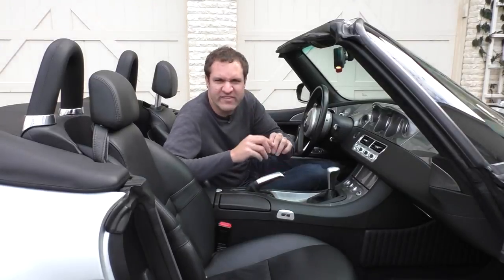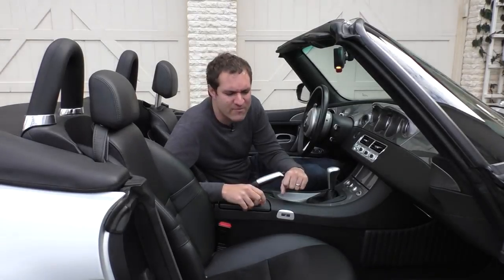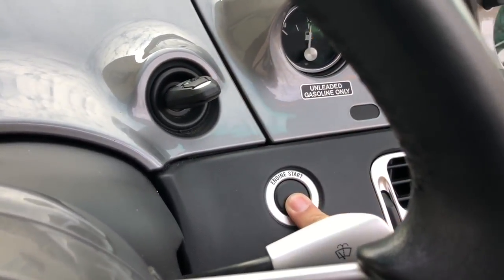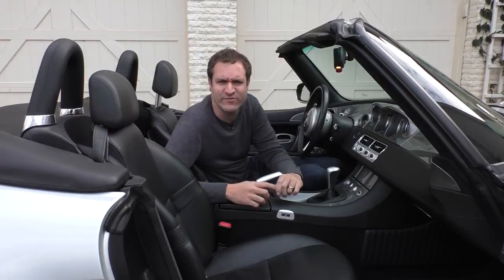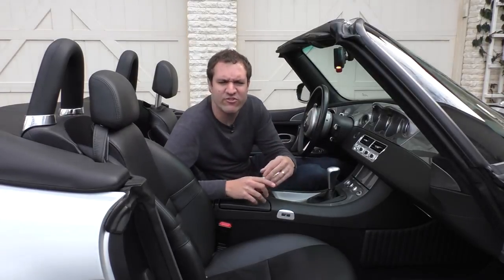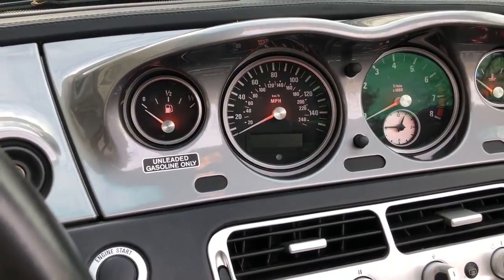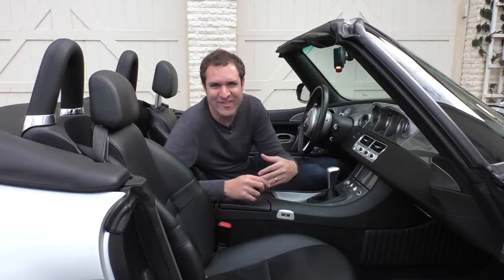Next to the steering wheel is the engine start button — a cool-looking little black button you push like you're detonating a bomb. Except it doesn't actually start the engine by itself. This car came from an era before push-to-start; you still have to insert the key, twist it, and then press the engine start button. So the button actually adds a step, which is funny. And speaking of the key situation, listen to the bizarre chime this car makes when you turn off the car but forget to turn off the headlights.